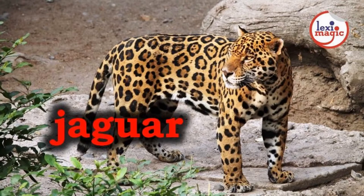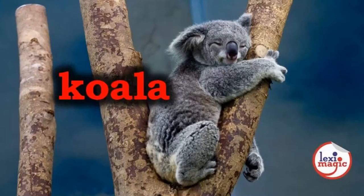J for jaguar, a large spotted cat that looks like a leopard and is native to Central and South America. K for koala, a slow-moving tree-dwelling bear-like marsupial native to Australia that lives on an exclusive diet of eucalyptus.